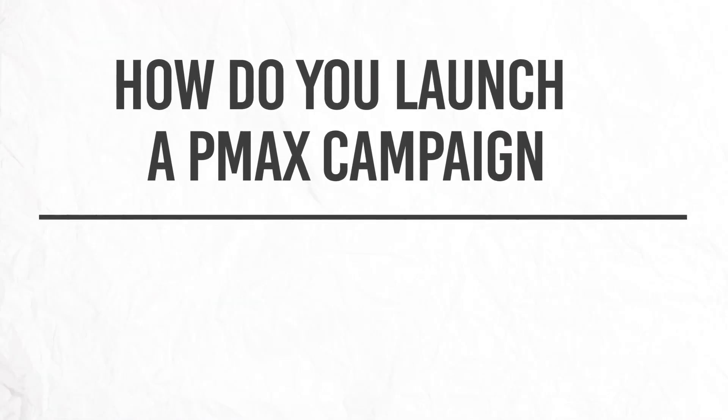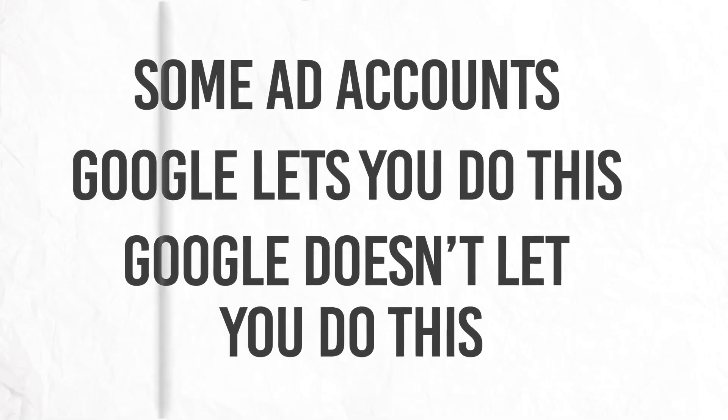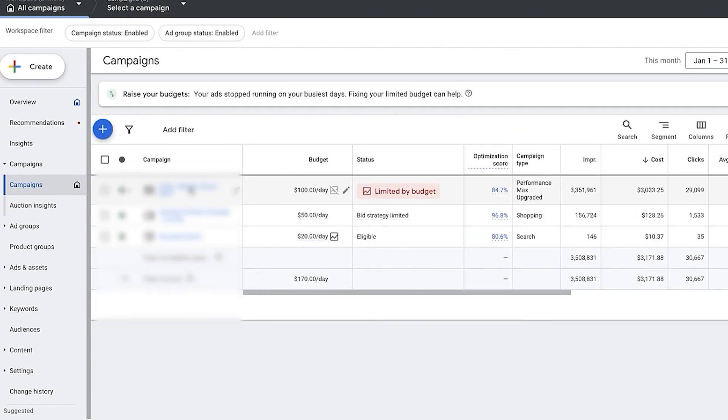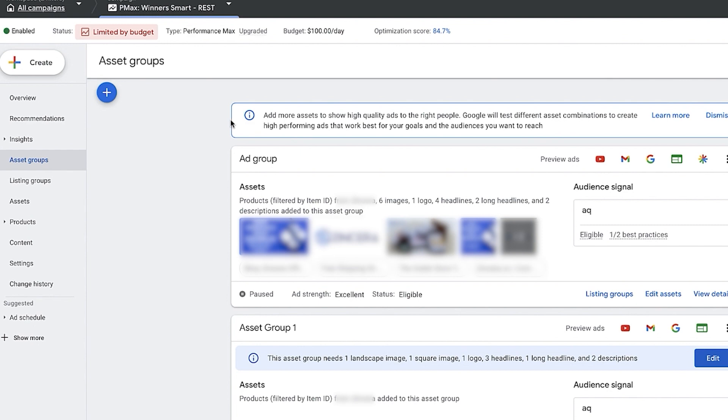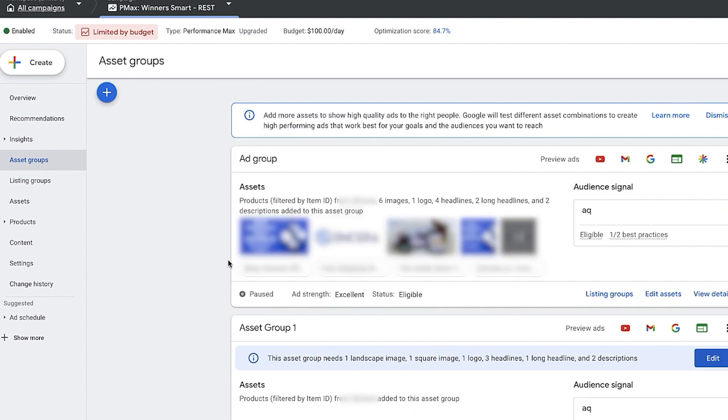This brings us to the next point — exactly how do you launch a P-Max campaign without any assets? I know this is one of the most asked questions in my YouTube comment section and on Instagram and Twitter. Keep in mind this can be different for each ad account — some accounts Google lets you do this, some it doesn't. For accounts where it doesn't work, I recommend using the Google Ads Editor. On this ad account, we're going to go inside one of the P-Max campaigns, go over to Assets, and I'll show you exactly how to do it.